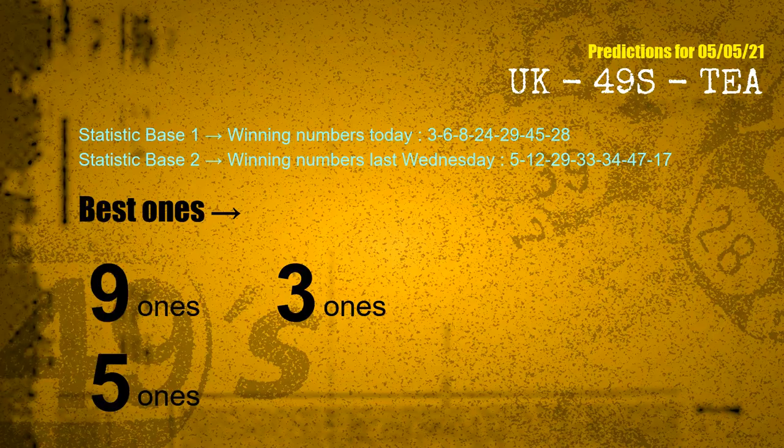According to the statistics above, with winning numbers today — 03, 06, 08, 24, 29, 45, 28 — and winning numbers last Wednesday — 05, 12, 29, 33, 34, 47, 17 — the most frequent following units digits are 9-ones, 3-ones, and 5-ones.